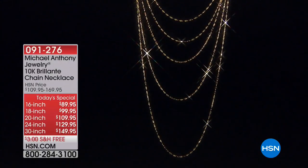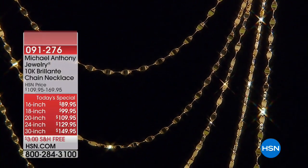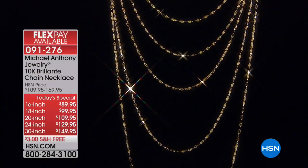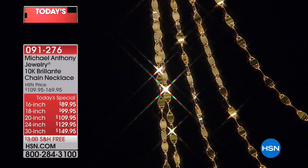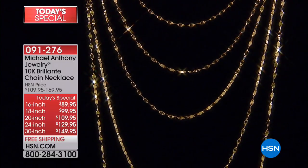All right, here we go. We're so glad you've tuned in to just the second presentation of the day of the 10-karat solid gold brilliant chain necklace. First off, there are five different sizes: 16-inch, 18-inch, 20-inch, 24-inch, and 30-inch.